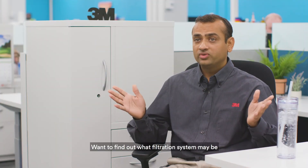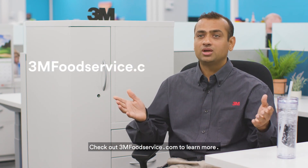Want to find out what filtration system may be right for your cold beverage application? Check out 3MFoodService.com to learn more.